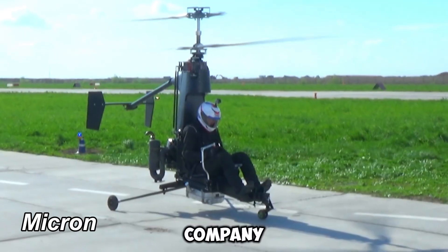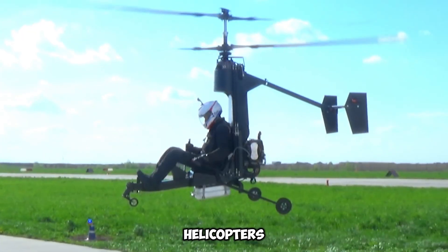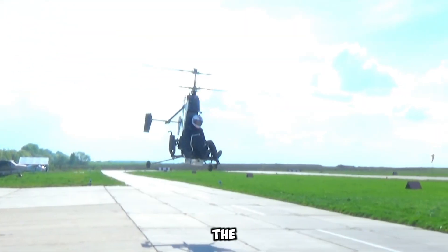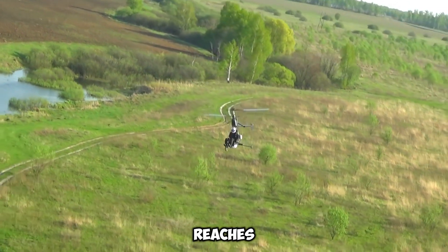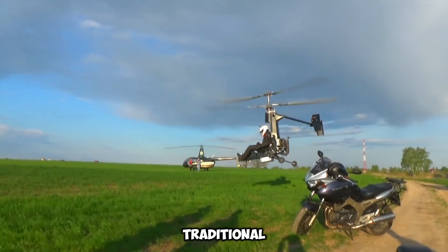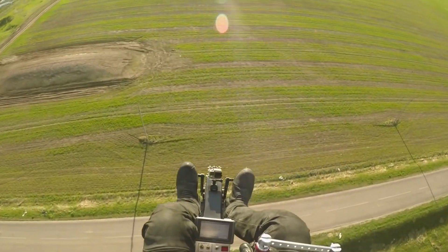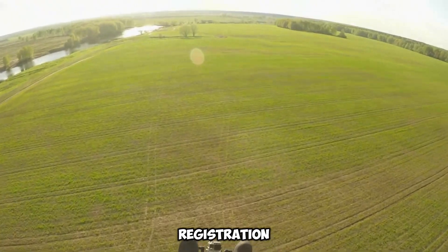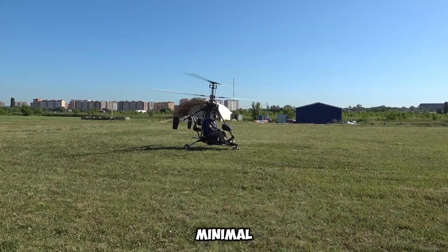Micron, a pioneering Russian company, is revolutionizing personal aviation with its ultra-compact helicopters, designed to make flying accessible to everyone. Priced at $128,000, the Micron 115 is an innovative aircraft that weighs less than 115 kilograms, reaches speeds of up to 101 kilometers per hour, and boasts a flight range of 100 kilometers. Unlike traditional helicopters, this model eliminates many of the bureaucratic hurdles associated with aviation — owners will not require a pilot's license, state registration, or an airworthiness certificate, making it an appealing option for enthusiasts looking to take flight with minimal restrictions.